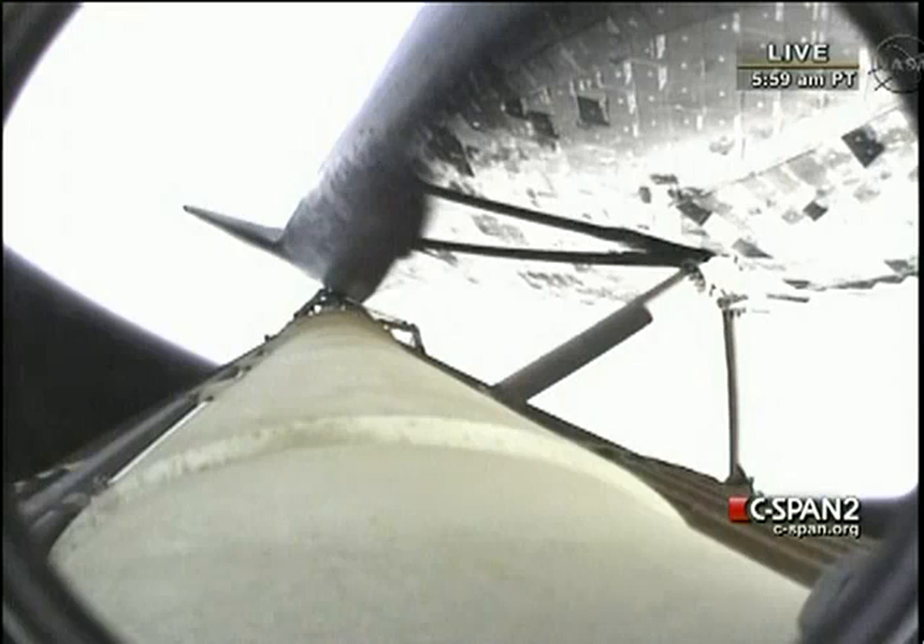Endeavour can reach a tau site in the event of a single engine failure. However, all three are in good shape.